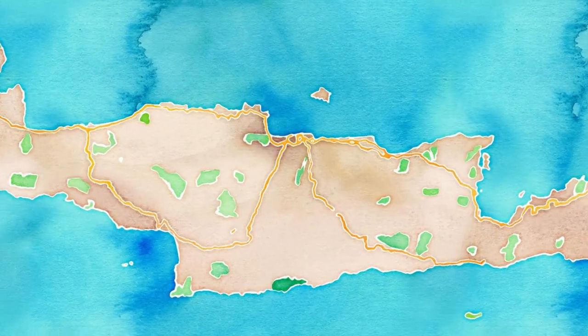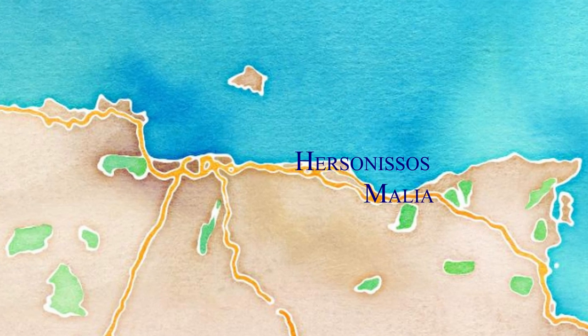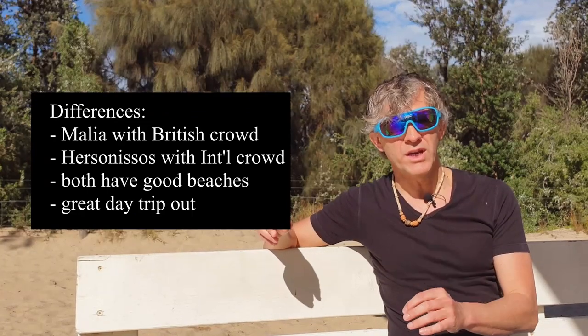If you're flying to Crete for nightlife and clubbing, there are two areas southeast of Heraklion that work fantastically well: Malia and Hersonissos. The difference between the two is mainly the crowd — Malia tends to have more of a British crowd, while Hersonissos is more international. Both areas have a nice beach for daytime, but the focus is really the bars, clubs, and nightlife that both Malia and Hersonissos can offer.